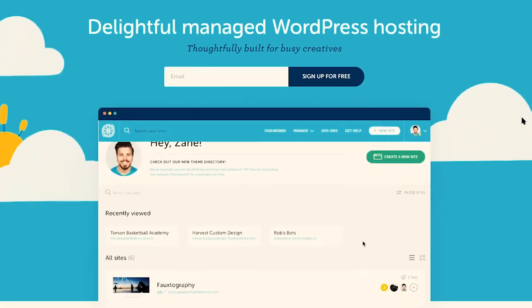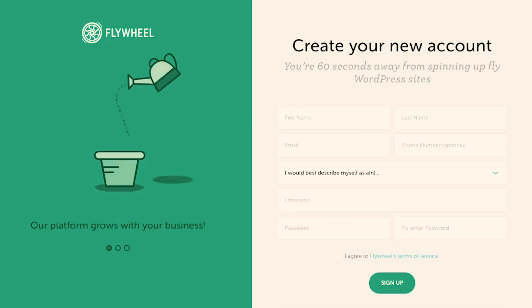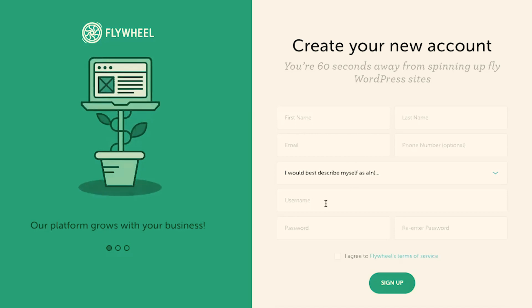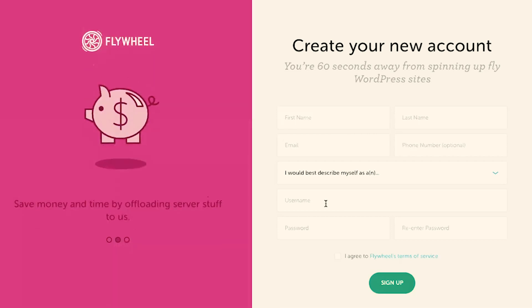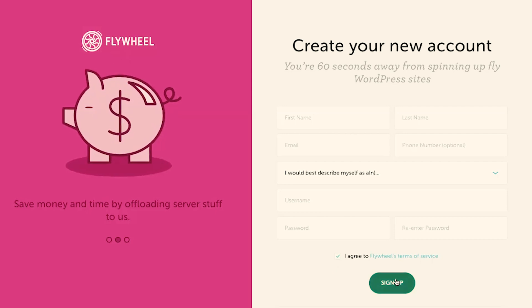To do that, we need to create an account on Flywheel. Here we are on Flywheel's website — right here in the center, we can enter our email and click on Sign Up for Free. On the next page, this is where you will create your new account. They want you to enter your first name, last name, email, phone number, and then choose a username and password. This is the username and password you'll use to log in to Flywheel's hosting account. Click on I Agree to Flywheel's Terms and Services, then click Sign Up. Once you've confirmed your account, go ahead and log in and click on Create a Site.